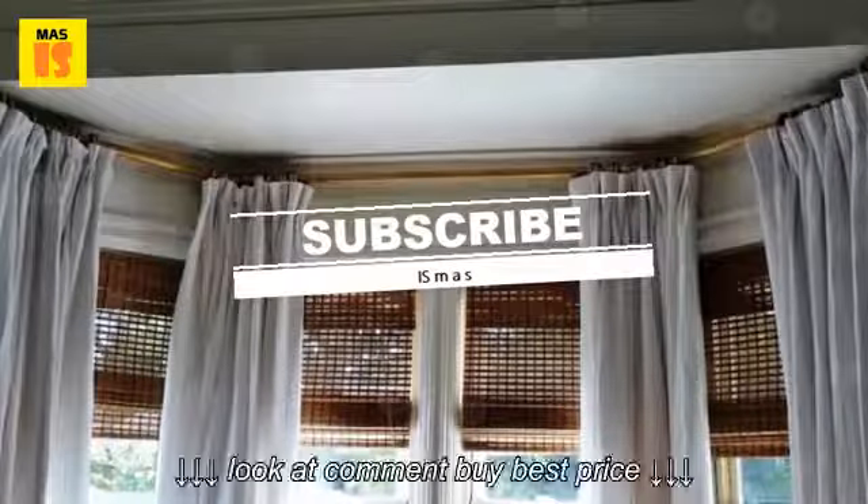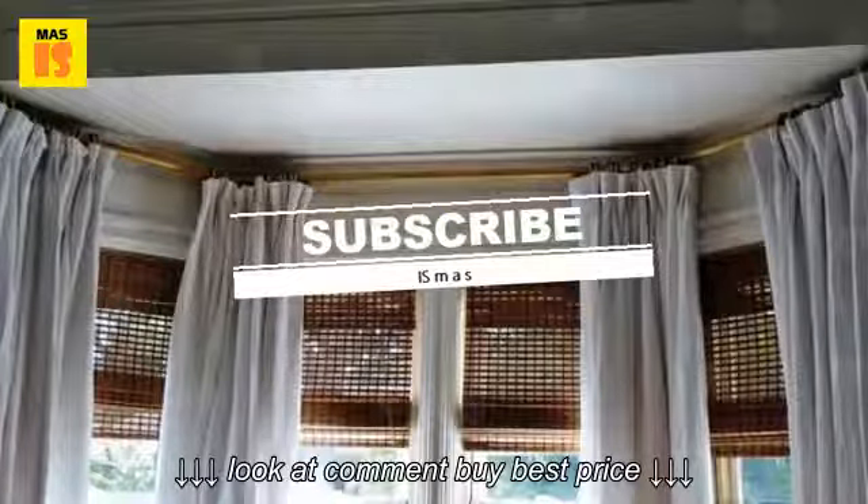If you like this video, please share it and subscribe to our channel for more home repair tips.